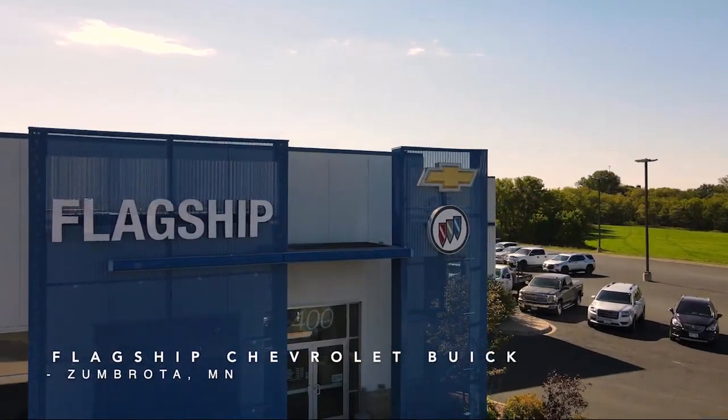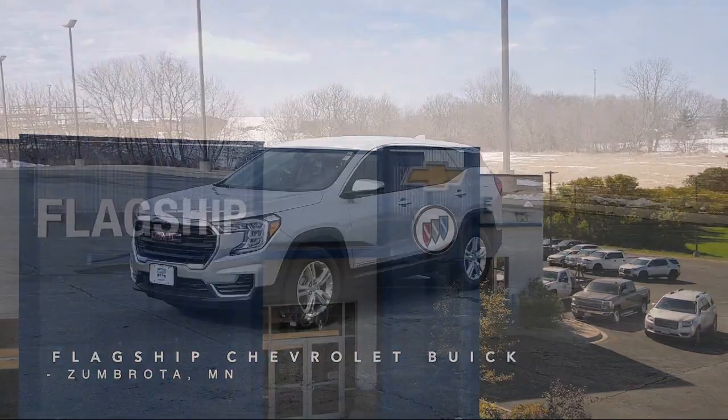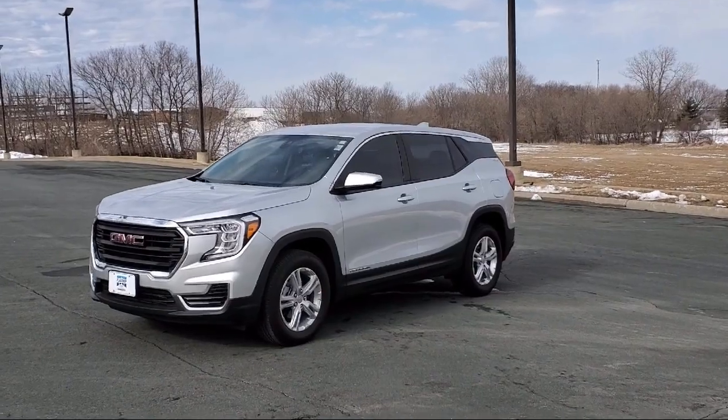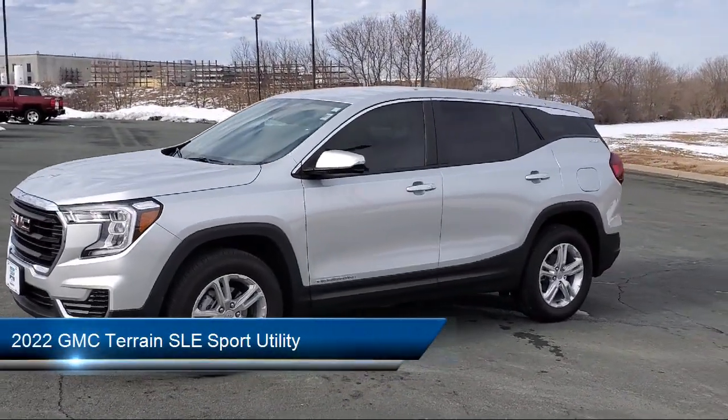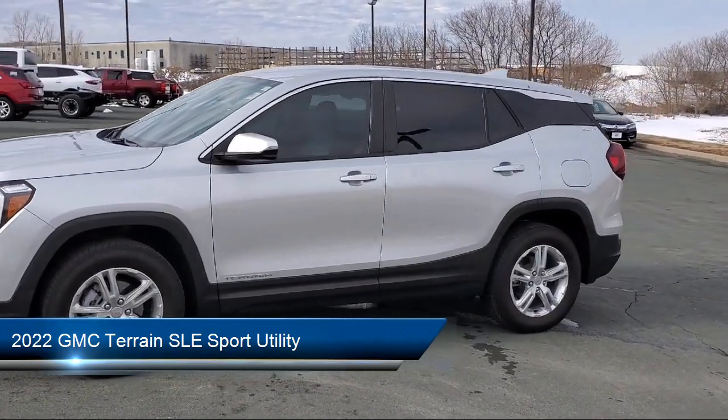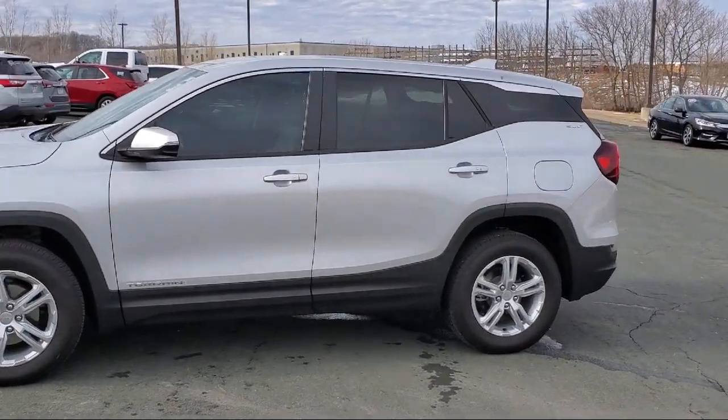Welcome to Flagship Chevrolet, and here's a look at one of our great vehicles from our inventory. It comes equipped with Rear Park Assist, Lane Change Alert with Side Blind Zone Alert, and OnStar Guidance Emergency Communication System.